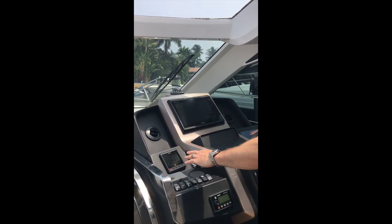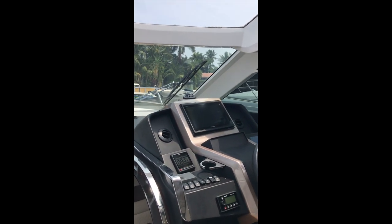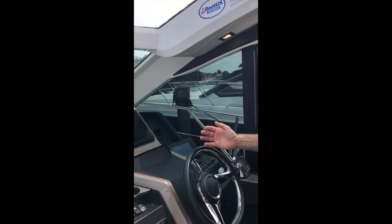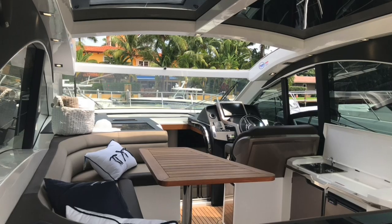Cup holders are right here, Fusion stereo is right here. The captain can sit here, enjoy the company, have a little air conditioning blowing on them, and have nice open air. And if the weather changes, the sunroof is easy to put back with the press of a button.